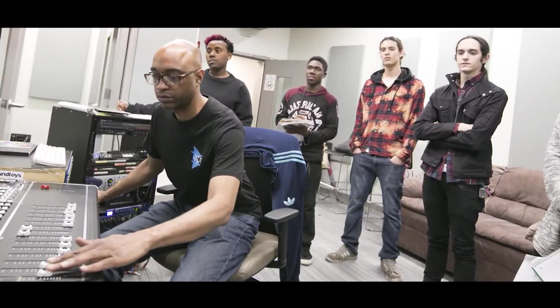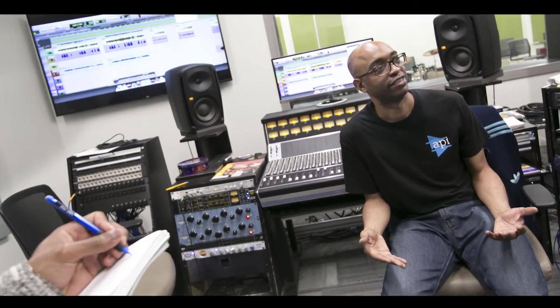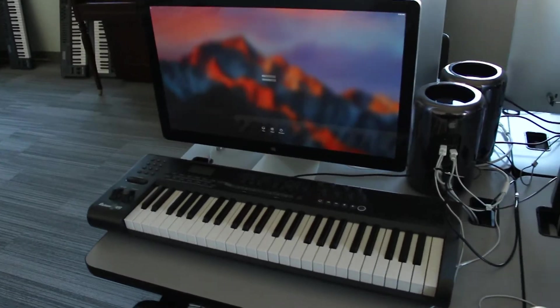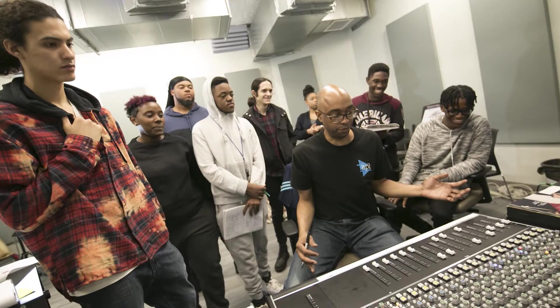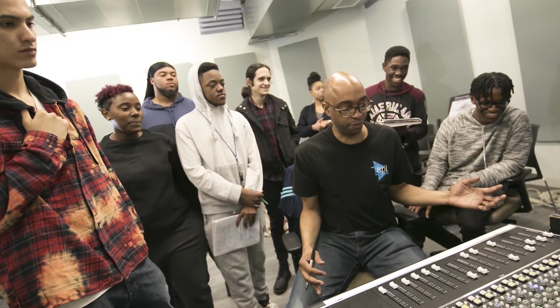As a music technology major coming through the CAD department — which I can attest to personally, being that I'm also alumni — you will get hands-on experience and artistic freedom that you really don't find in a lot of four-year degree programs.